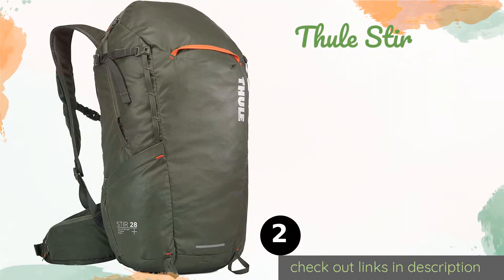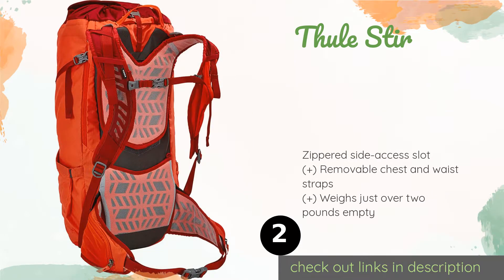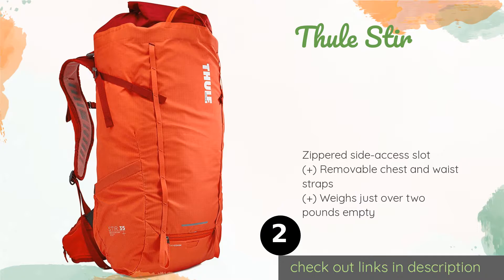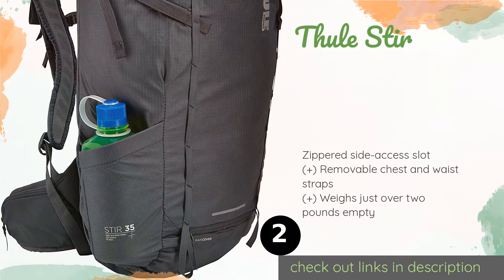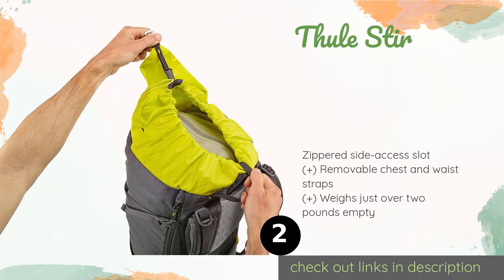The second one is the Thule Stir. Reasonably priced considering the build quality, the Thule Stir is a sleek personal cargo carrier that's great for trips in any weather, thanks to a waterproof liner and a built-in fly which eliminate the leaking problems that occur with standard rain covers. The price is approximately $149. This product is rated 4.5 stars from 54 customer reviews.